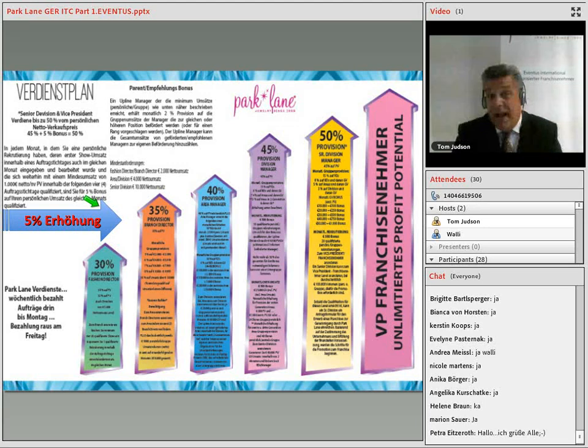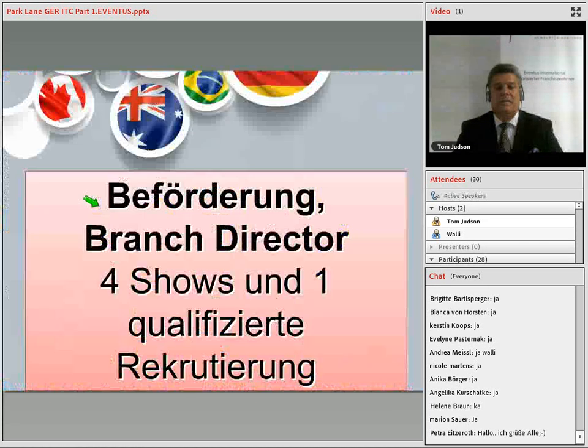We want to encourage you to get a raise right away. Und wir wollen Sie ermutigen, eine Erhöhung zu kriegen und zwar sofort. Sie kriegen die erste Erhöhung und würden 35% bekommen in dem Moment, in dem Sie sich zum Branchendirektor qualifizieren. Und dazu brauchen Sie in einem Monat vier qualifizierte Shows und eine qualifizierte Rekrutierung.